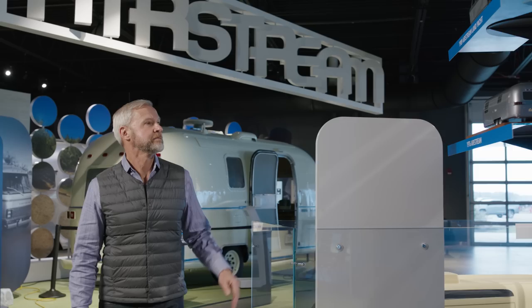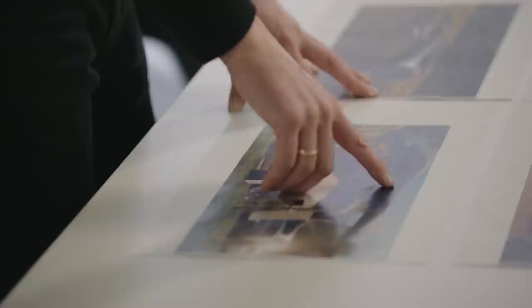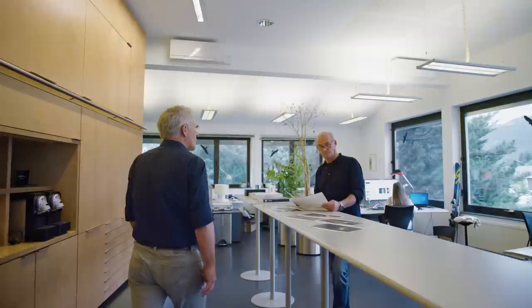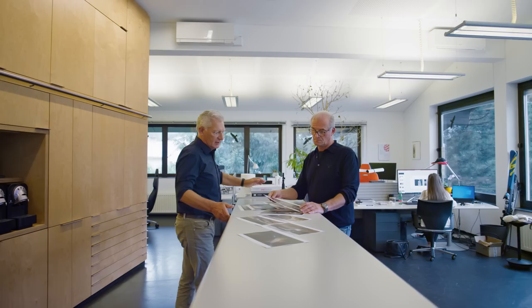Airstream has done many collaborations over the years dating back decades, but few of those are really structural collaborations where we're changing the shape of the trailer. I would love to take this trailer to Yellowstone or Kings Canyon. I would be the first customer for this product because it's garageable. I think it's an outstanding design — it is different to what Airstream did before, but it is still an Airstream. That's what I love.